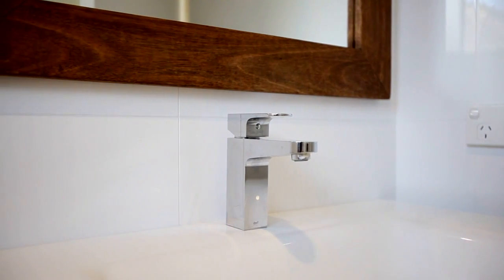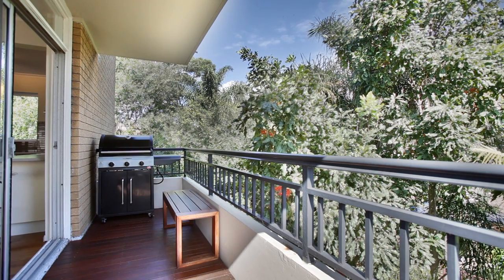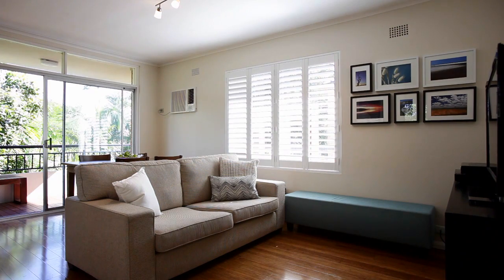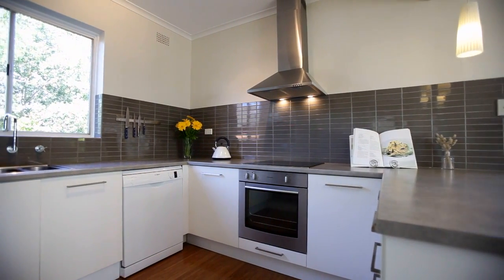There's a full bathroom, a gourmet kitchen, an open plan living and dining opening to a timber decked balcony — ideal for al fresco eating — and all of this with a peaceful leafy setting as your backdrop.